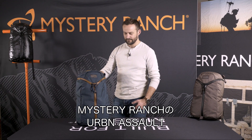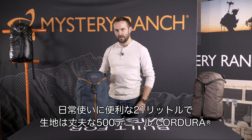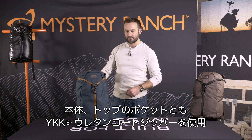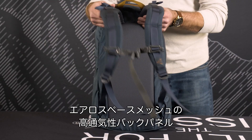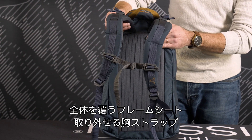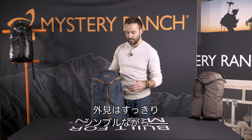This is the Mystery Ranch Urban Assault, a 21-liter everyday carry bag built with durable 500D Cordura fabric, urethane-coated YKK zippers on both the main bag and the detail pocket on the lid, aerospace mesh, ventilated body panel, full-length frame sheet, and removable chest strap. While the outside of the bag is very clean,